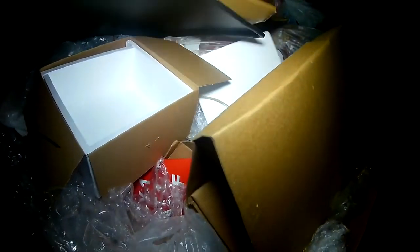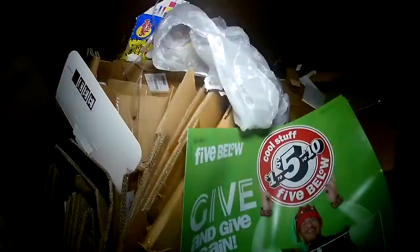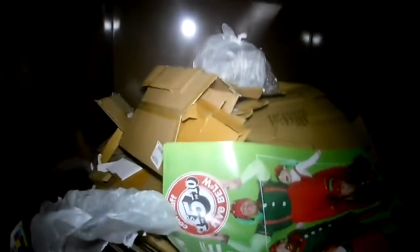Food dumpster. This thing reeks. That's a lot of cardboard. See, this has all been ripped open already, so anything that was in this one isn't in this one anymore. Can you all tell where we're at? These are food dumpsters. Okay, on to the next.